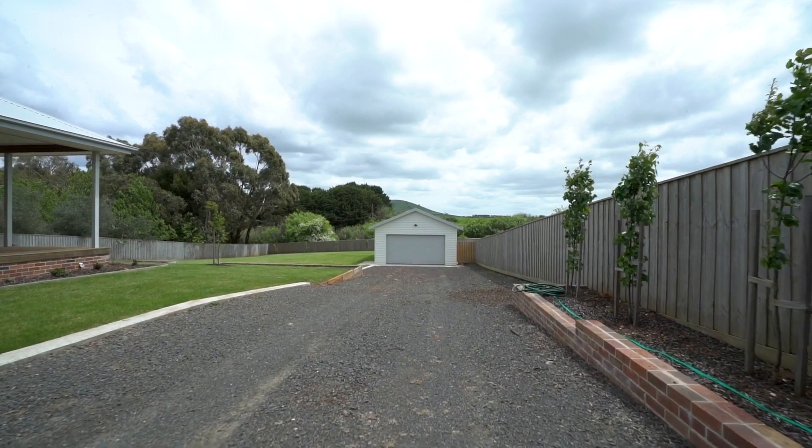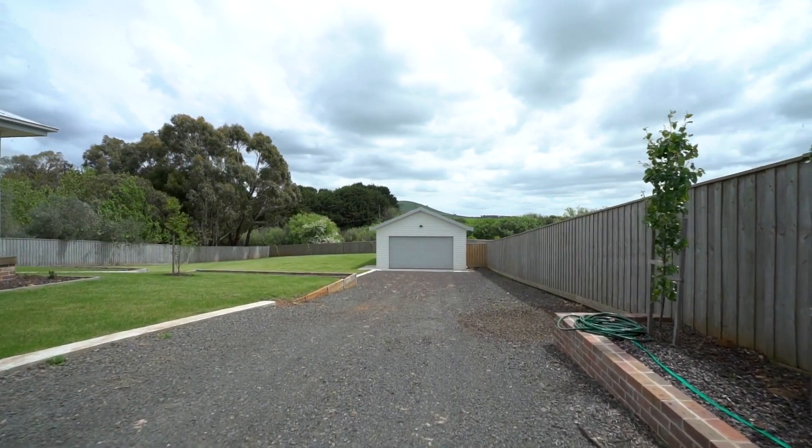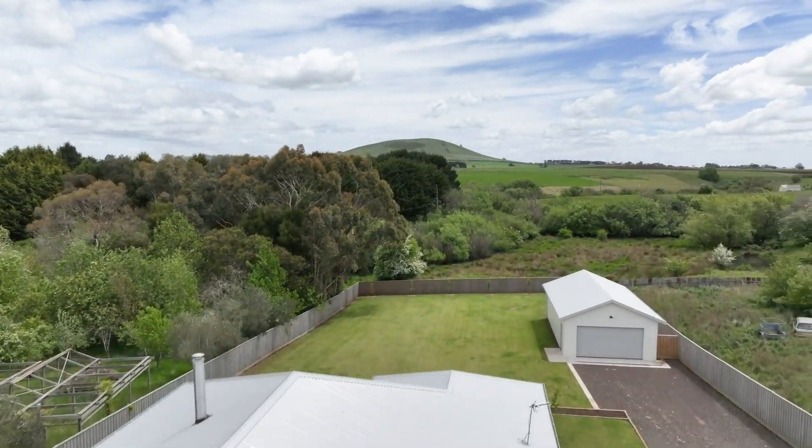Additional features include an attached double garage and a separate shed for further car, boat or trailer storage. All of the hard work has been done outside with landscaped lawns and gardens, and there is a lovely view of the mountain to the rear.